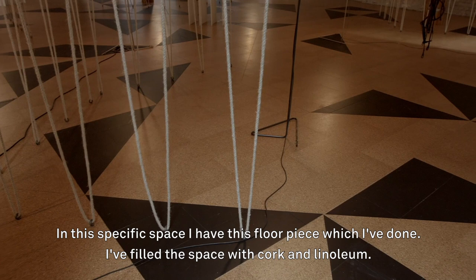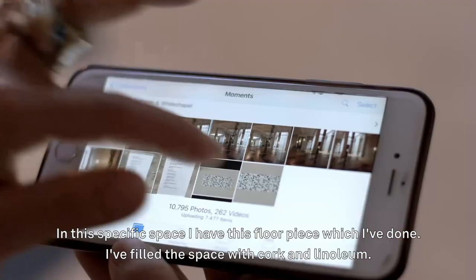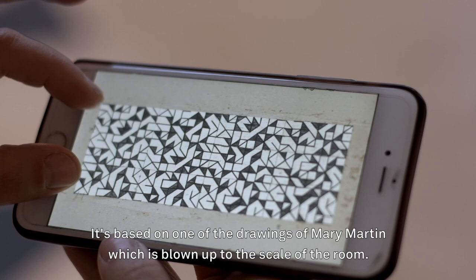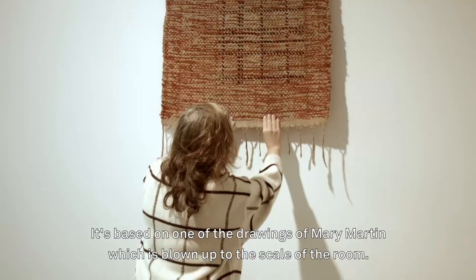In this specific space I have this floor piece which I've done — I filled the space with cork and linoleum. It's based on one of Mary Martin's drawings, blown up to the scale of the room.